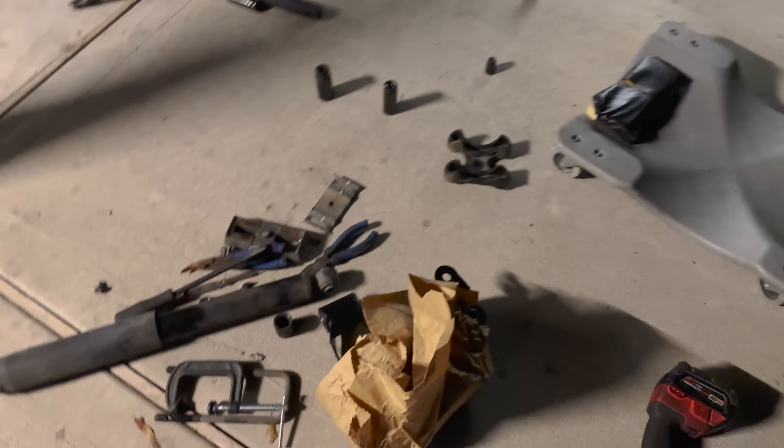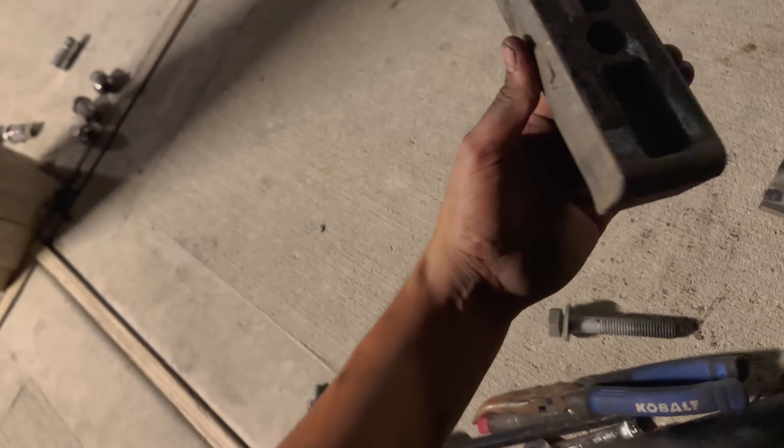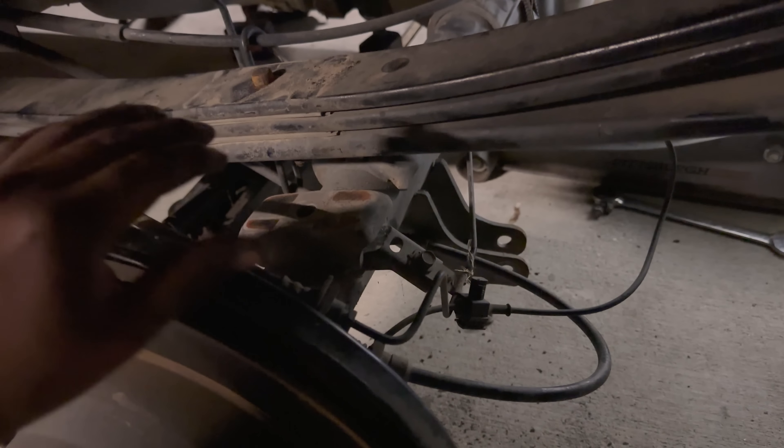We're working on the back. We already took off the stock setup. We're gonna flip the bolt around. Right now we're going to take off the tow hitch to get to the shackle, then swing the leaf springs under the differential so it works as a flip kit, then add the rest of the stuff. Let's take off the tow hitch first.